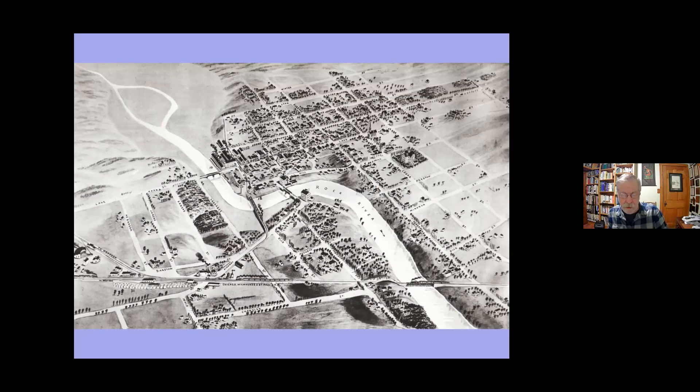Where the city of Horicon lies today was later a Winnebago Indian village site known as Monk Shaka. The site was originally identified by early fur trader Solomon Juneau in Wisconsin — also known as the founder of Milwaukee — who made notes as he traveled through in 1839 that this would be a suitable area, though he did not settle there.